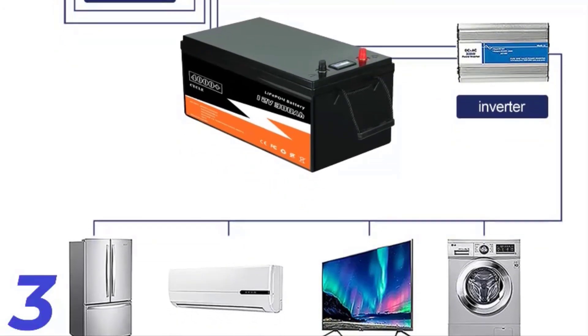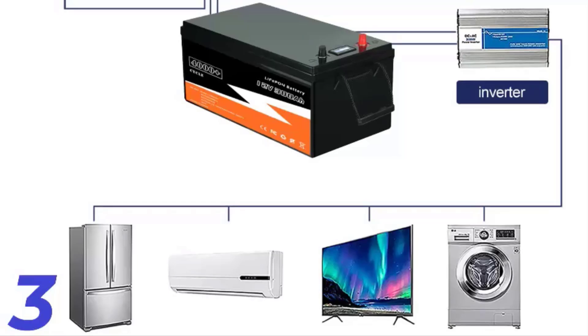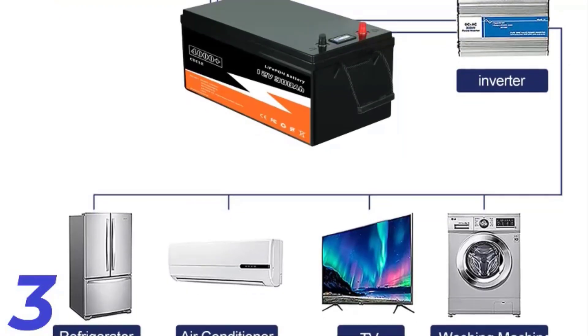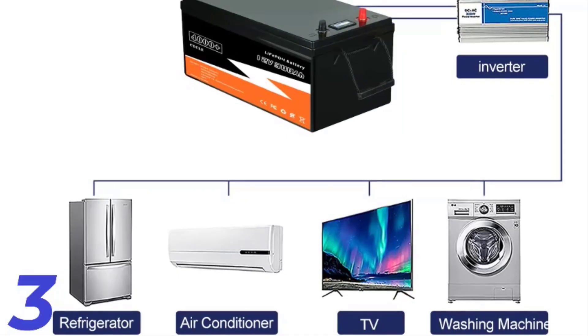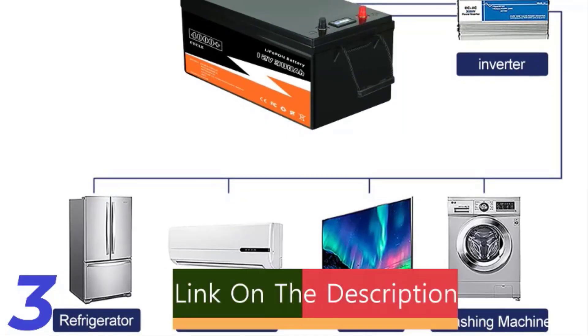With a cycle life exceeding 4,000 times and a 5-year warranty, it supports OEM requests and can accommodate up to 32 units in parallel. Dropshipping is also available.